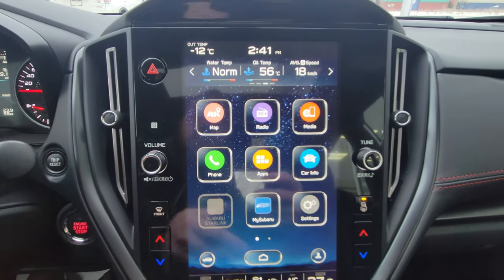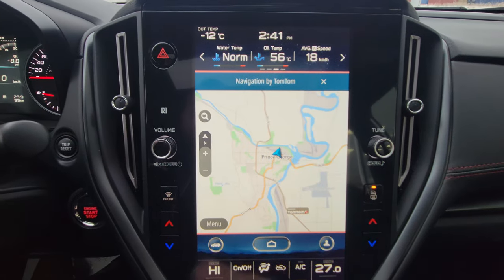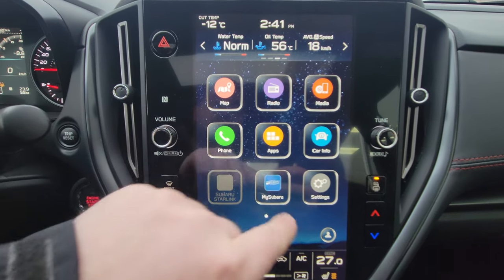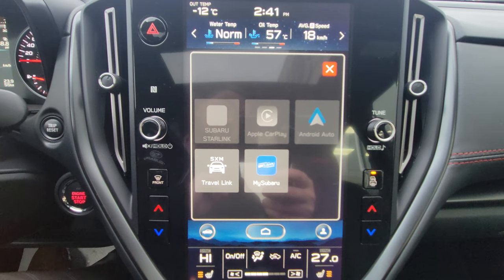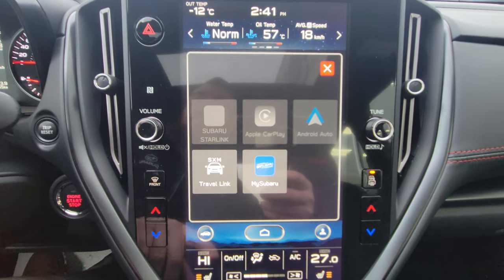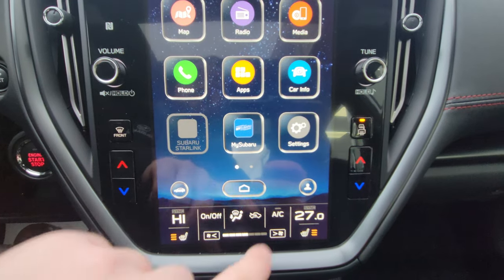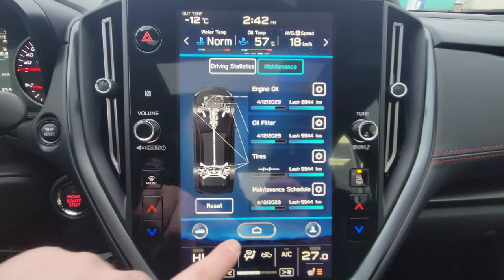The center portion has tiles including navigation, powered by TomTom — a good, easy-to-use system. You've got access to media, radio, phone via Bluetooth, Apple CarPlay, or Android Auto. Note those are both wired, not wireless like on the 2023 Outbacks and Legacies. You also have access to the MySubaru app when the vehicle is registered, car info, and the ability to set maintenance reminders.